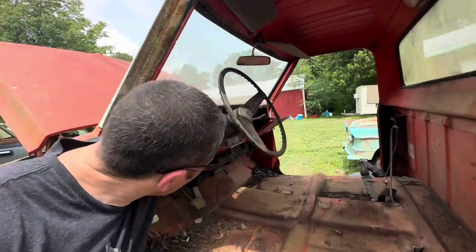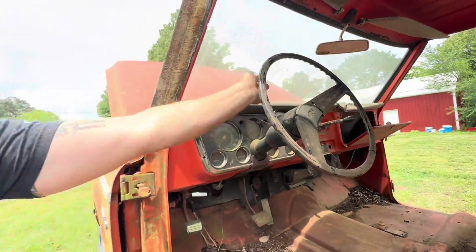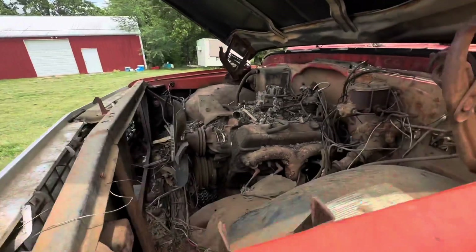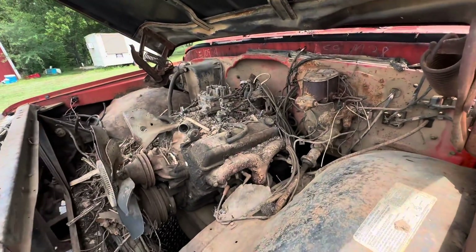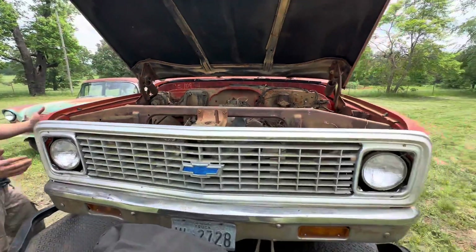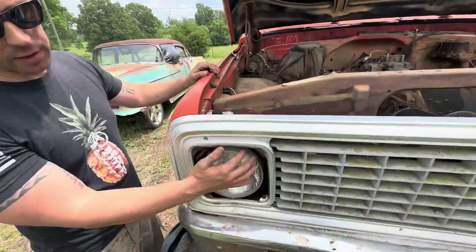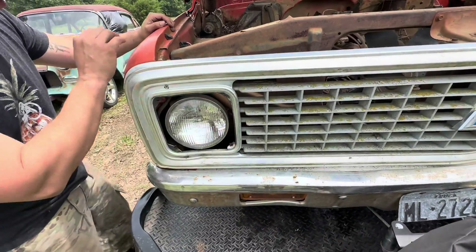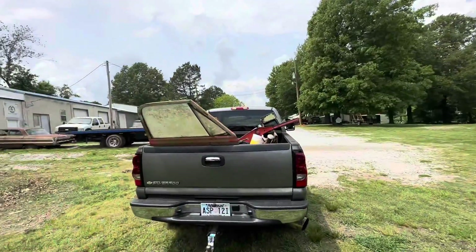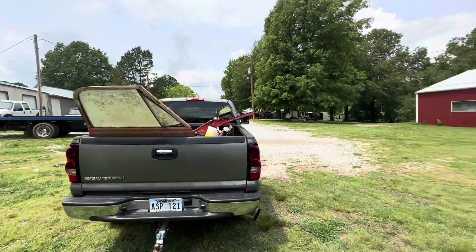It even still has the key, which is wild. It still has the 350 motor in it, the transmission — it's all there. Other than wheels and tires it's actually a complete truck. I have the trim pieces, the little beauty rings, the fuel tank, tailgate, doors, bench seat, and all the trim is in there — so it's just a matter of getting it put back together.